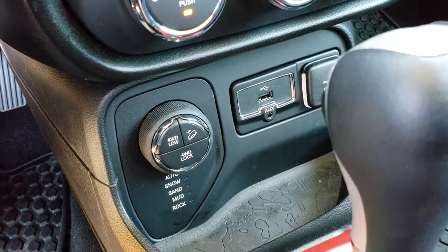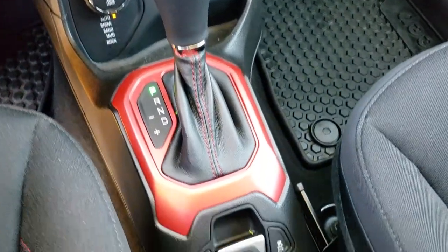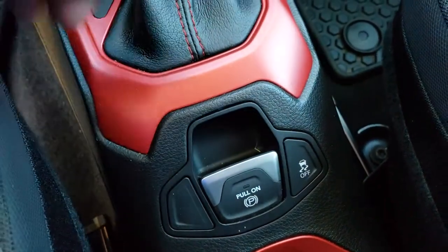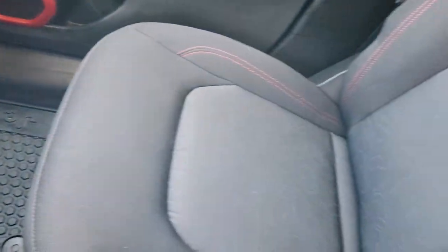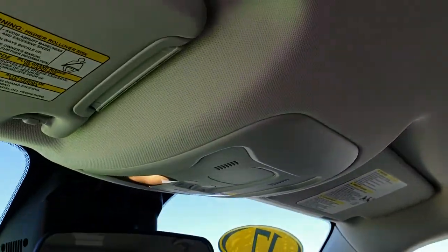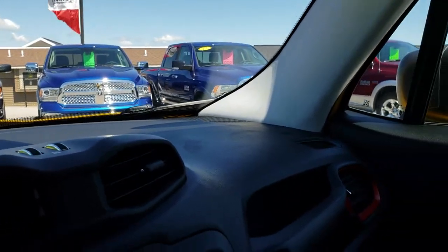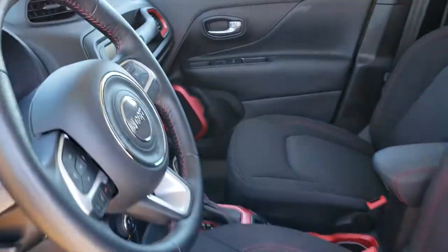It also has an aux and USB jack. This does have the 9-speed automatic transmission. This one also has your electronic parking brake and your stability control. All-weather floor mat on that side. Passenger's seat is very clean as well — no rips or tears. This vehicle has never been smoked in and smells extremely clean. It was a local one owner, bought here new and traded in on another new one.